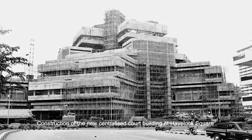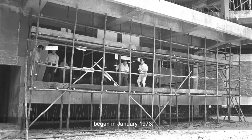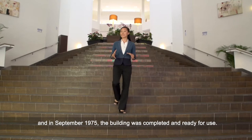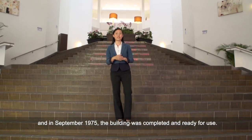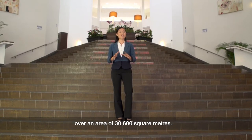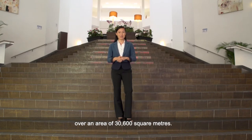Construction of the new centralised court building at Havelock Square began in January 1973. In September 1975, the building was completed and ready for use. At the time of completion, the building housed 26 courtrooms over an area of 30,600 square metres.